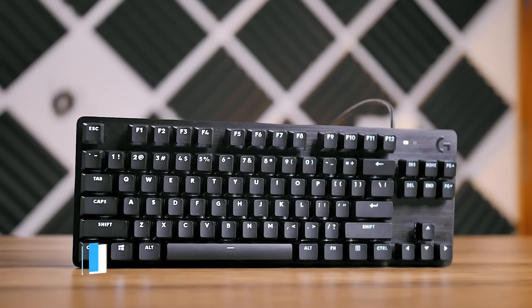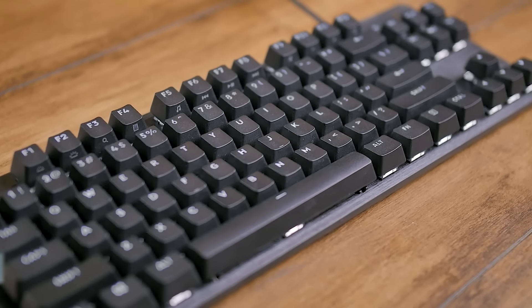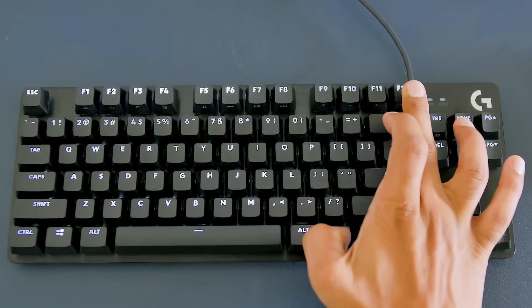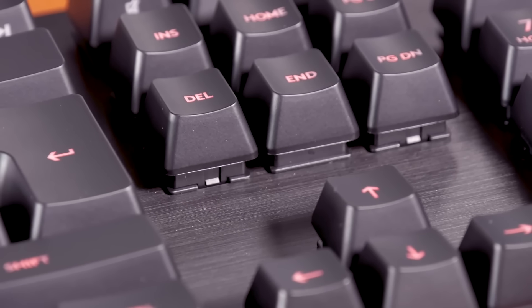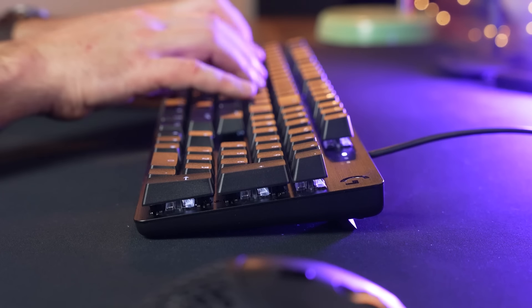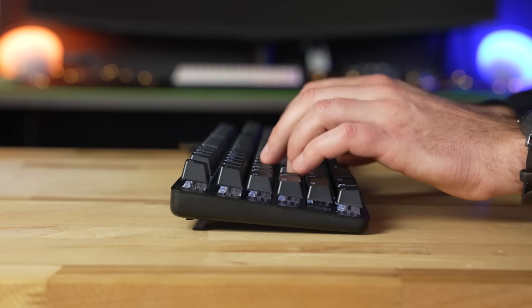Number 4: Logitech G413. The Logitech G413 is a mid-range mechanical gaming keyboard that offers a great combination of performance, durability, and affordability. The keyboard features Logitech's exclusive Romer-G mechanical switches, which have a short actuation distance of 1.5 mm and a low-profile design for quicker and more responsive keystrokes.